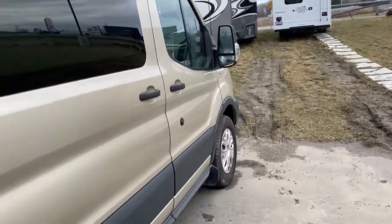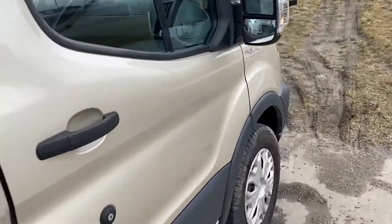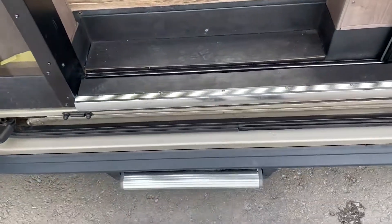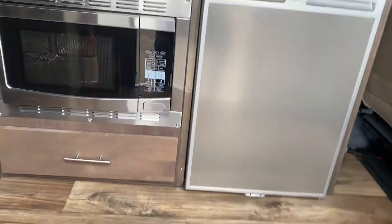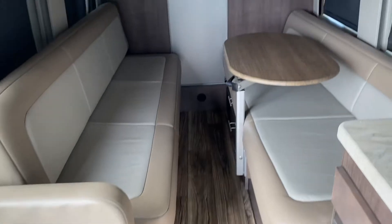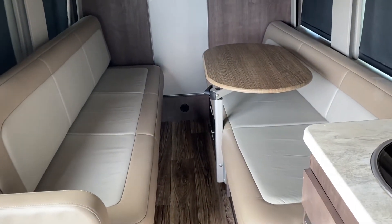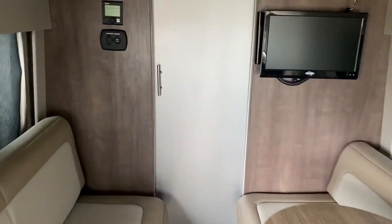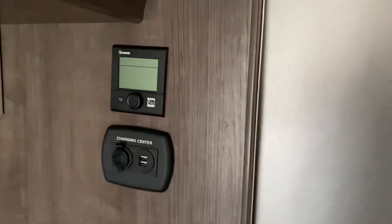We're going to go inside. There is a power step there, but I don't have the power on right now. So this is your two benches that come together into a full bed. It's got the Truma heat system in here, it comes with a television and air conditioning.